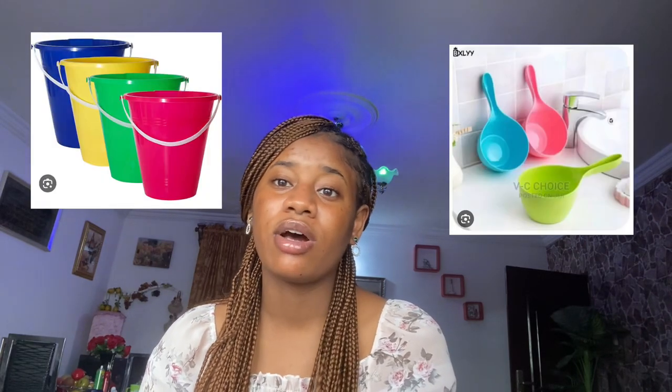For laundry, you need a laundry basket, pegs, detergent, and solid soap for washing. For your toilet, you need disinfectants such as Dettol, Izal, and other toilet cleaning agents, plus buckets and a bailer for bathing.